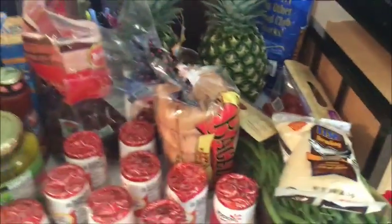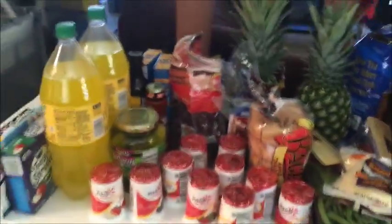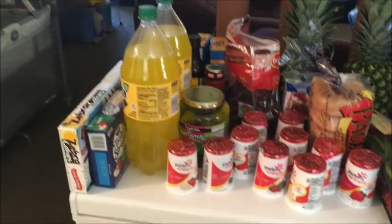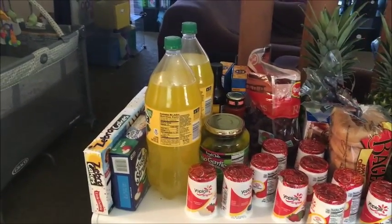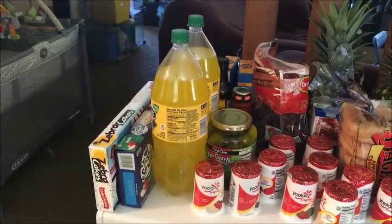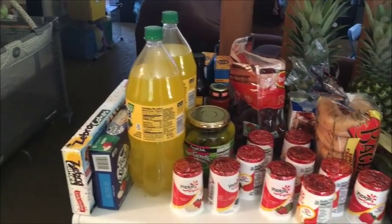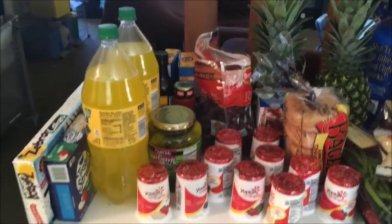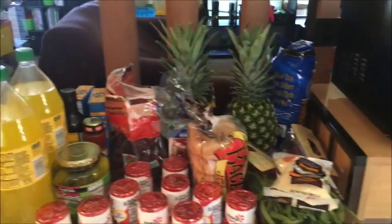Over here is my Piggly Wiggly haul. We're going to be talking about zoo animals, so there are some strudels and some zebra cakes we're going to try for our zebra theme.